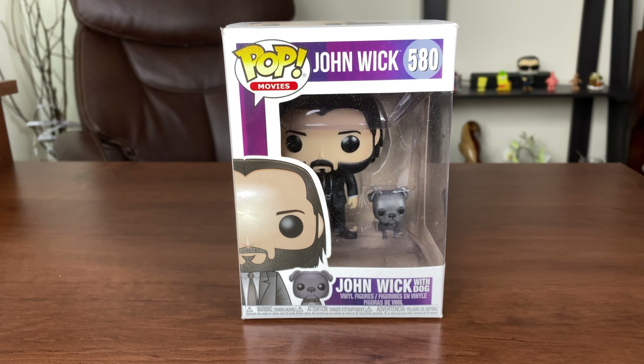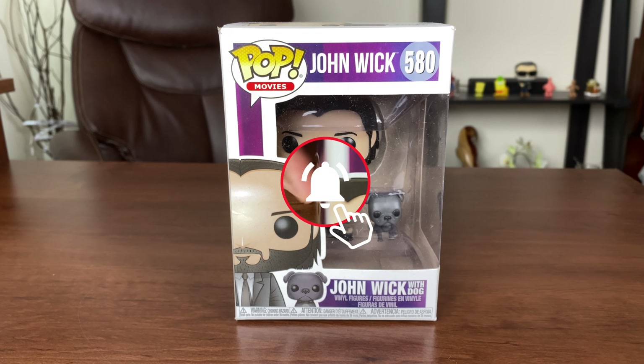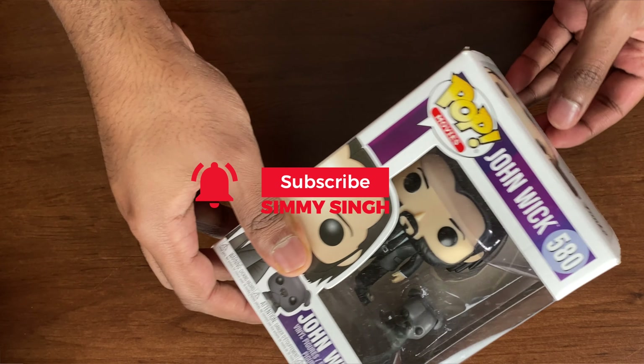What's up guys, my name is Simi Singh and welcome to my channel. If you haven't done so already, make sure you subscribe and hit the bell notification so I can continue bringing you these videos.